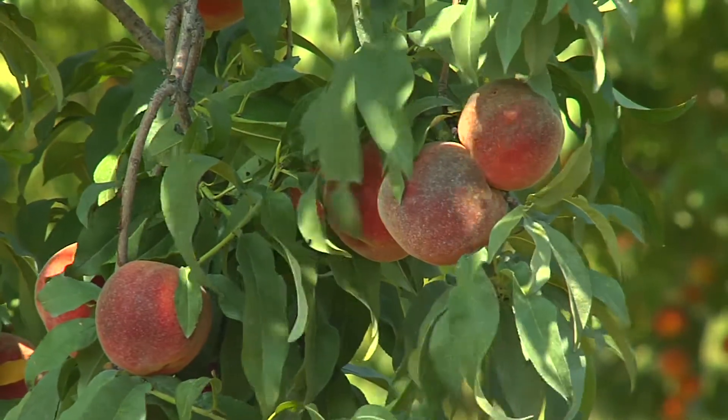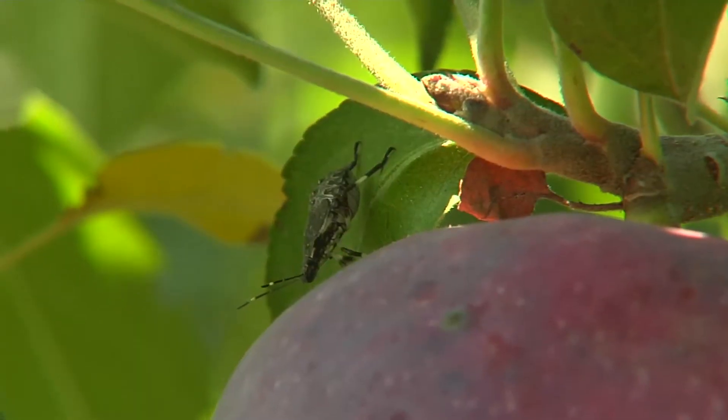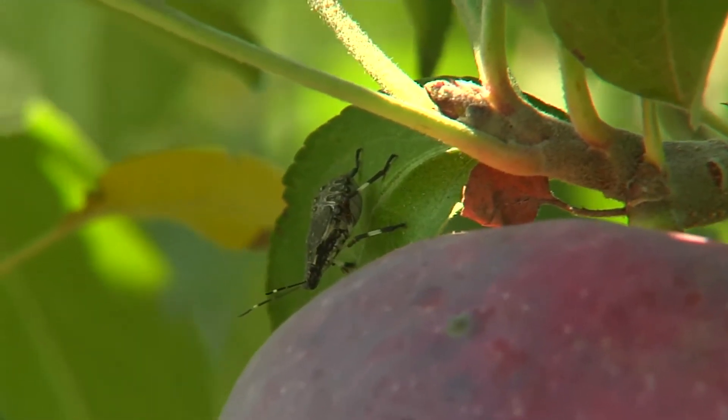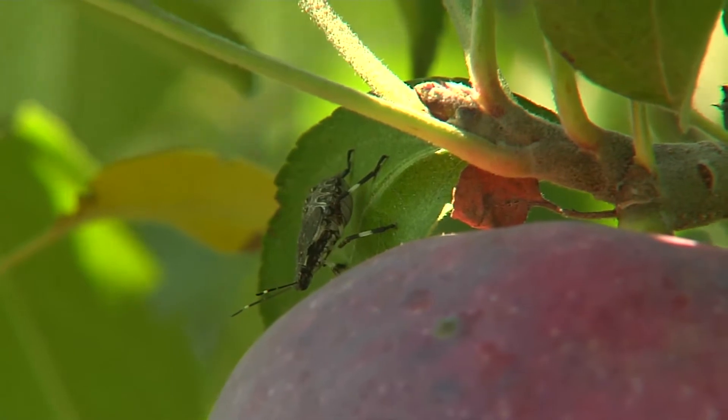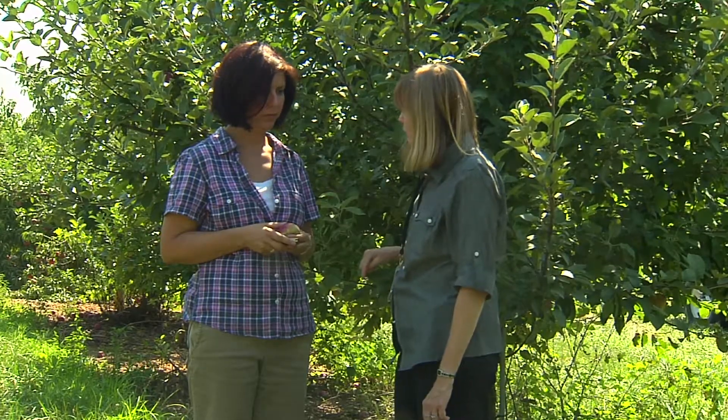This is a time of year to enjoy a fresh, tree-ripened peach or apple. Unfortunately for growers, the brown marmorated stink bug has developed a taste for these fruits as well. So Tracy, what damage does the stink bug do to the fruit?